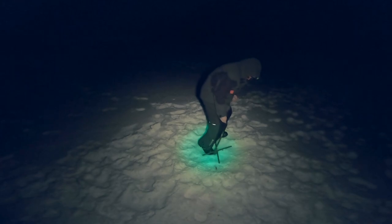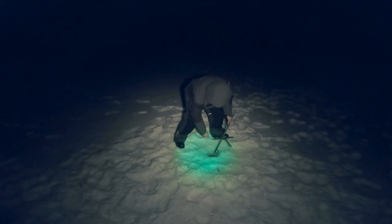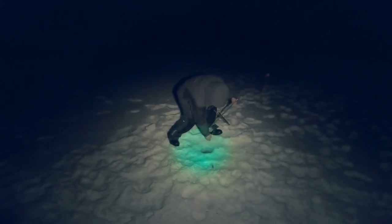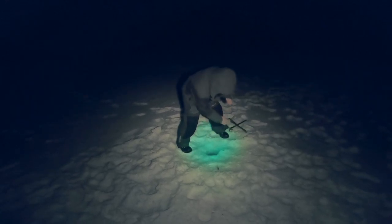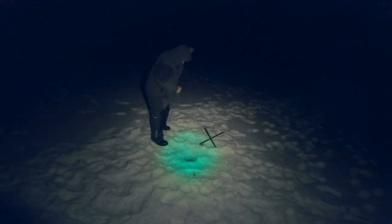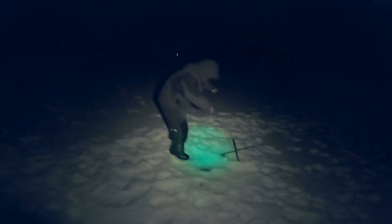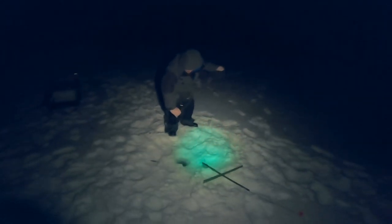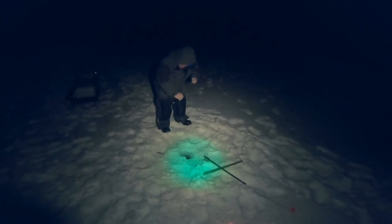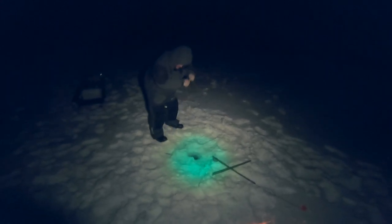Another water body where you can catch them is Lake Memphremagog — they're in there, but again people catch them by accident; nobody's really targeting them. You could also get the occasional burbot in Salem Lake and Island Pond as well.